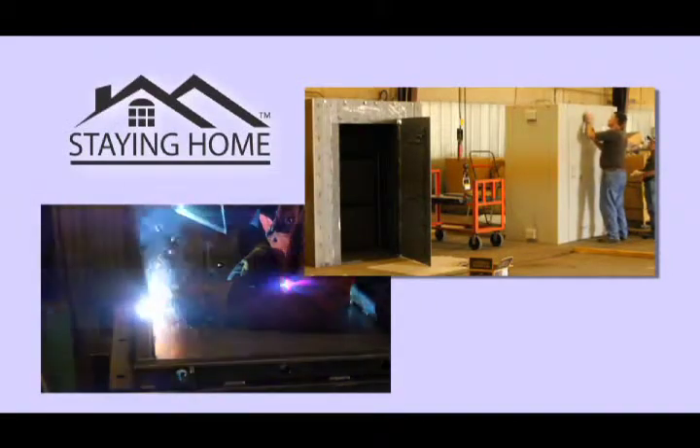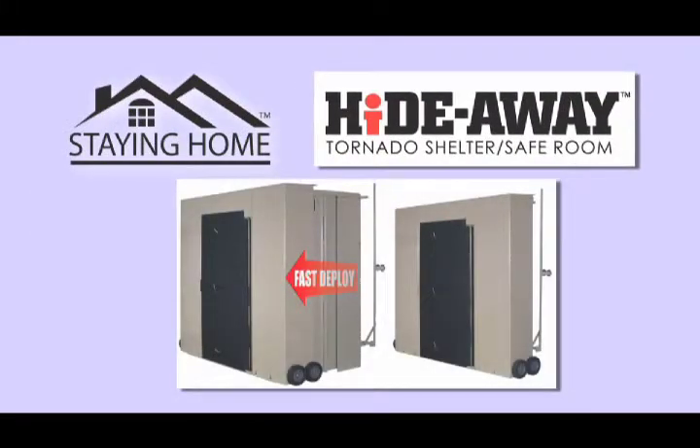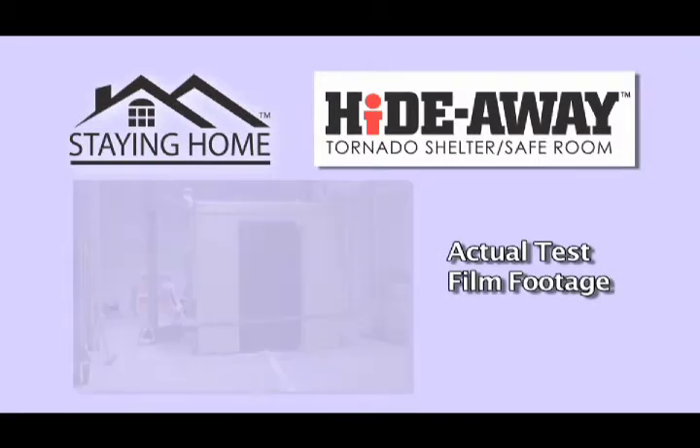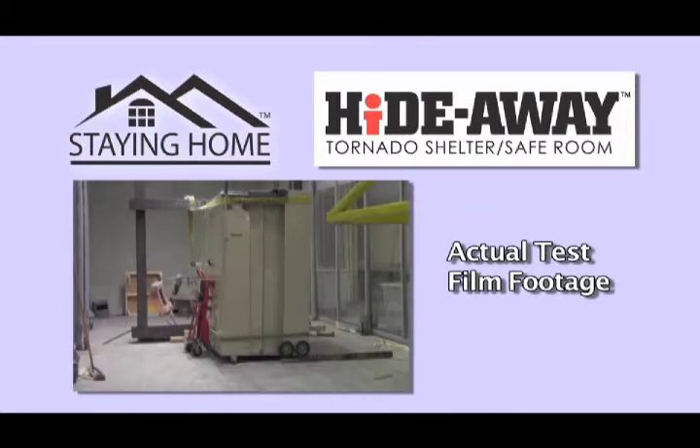Staying Home is a manufacturer of the Hideaway Storm Shelter, a safe room tested at Texas Tech University to the highest and most stringent F5 tornado impact testing available today. We want you to know there is an option available to protect those most precious to you under the most extreme circumstances.